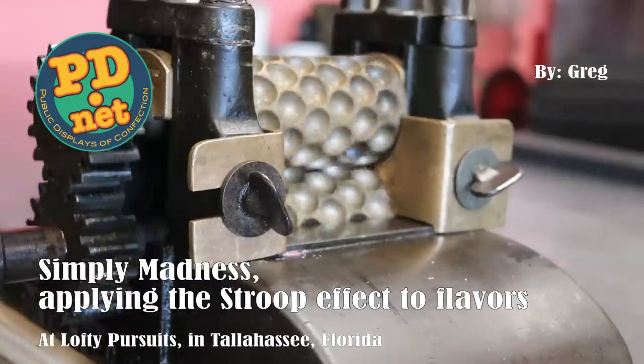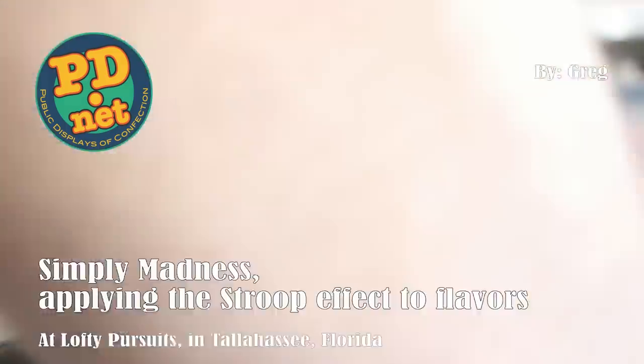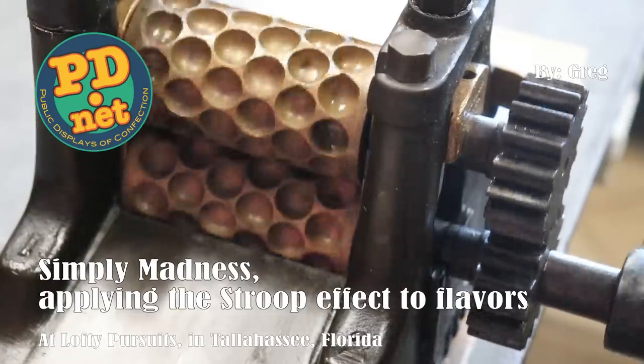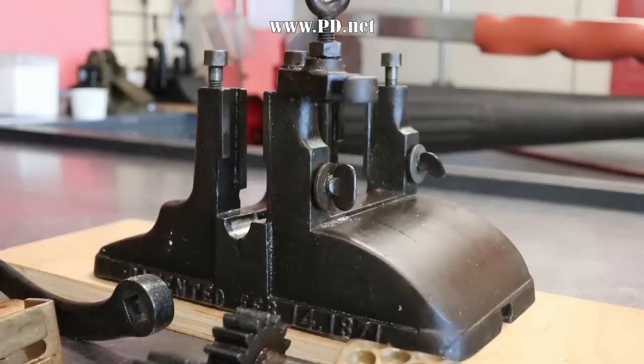Hello and welcome to Lofty Pursuits and Public Displays of Confection in Tallahassee, Florida. I'm Greg, and this is a drop roller — a machine that makes drops that was made in 1871 in Philadelphia, Pennsylvania. And we're going to use this machine today to make some hard candy.